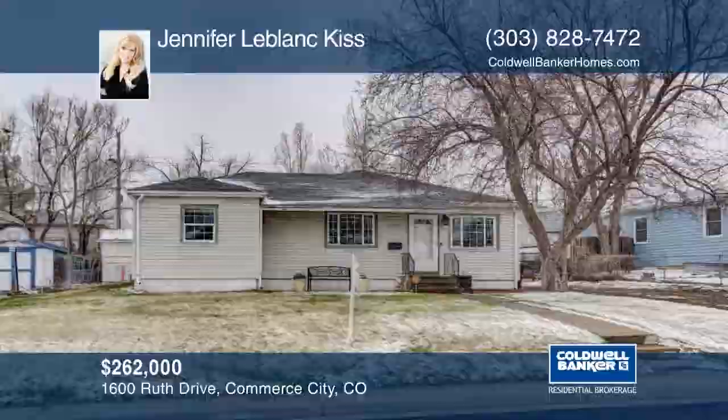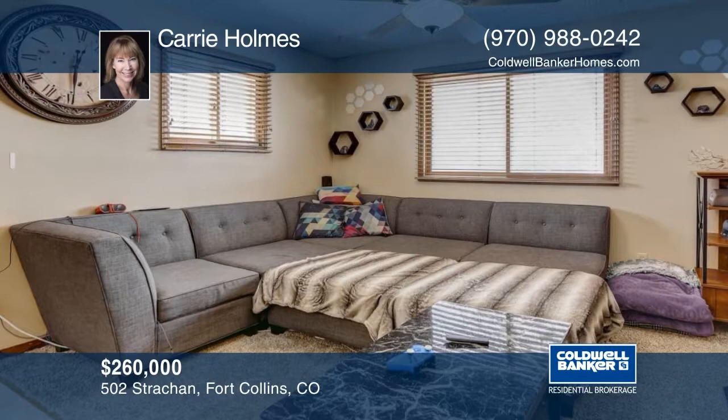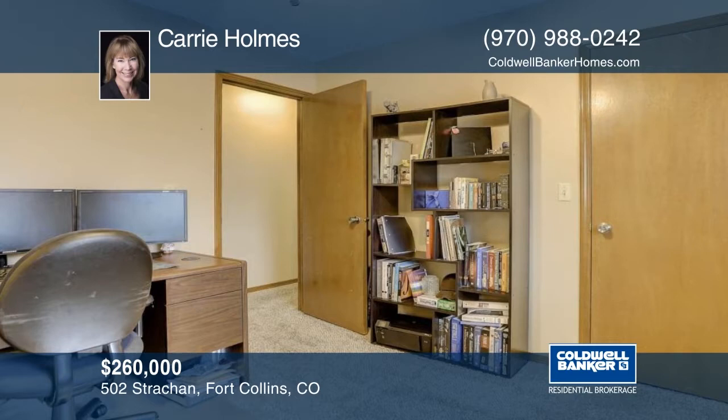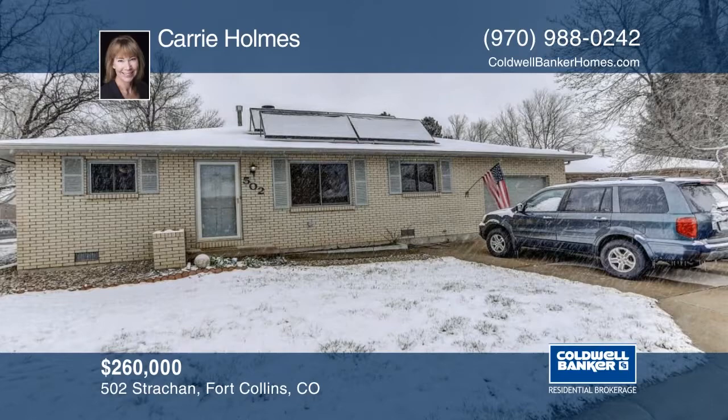You don't want to miss this updated all-brick ranch style half duplex in central Fort Collins. Well maintained and affordable, these rarely come on the market. The fireplace is perfect for cold cozy days and you can keep cool in the summer with the AC. Two bedrooms and two full baths make this a functional floor plan with an attached garage and all appliances are included. A south-facing driveway, fenced patio area, next to open space, close to shopping, dining, bus line, and restaurants — make it yours with a call to Cary Holmes.